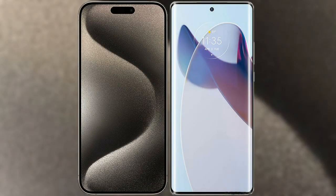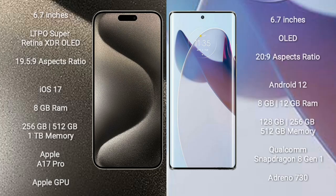I will compare the new iPhone 15 Pro Max with the Motorola Moto X30 Pro. The iPhone 15 Pro Max comes with a 6.7-inch LTPO Super Retina XDR OLED display and an aspect ratio of 19.5 to 9. The Motorola Moto X30 Pro comes with a 6.7-inch OLED display and an aspect ratio of 20 to 9.